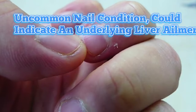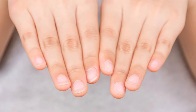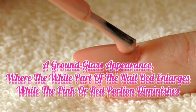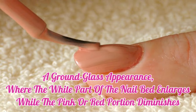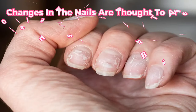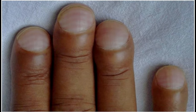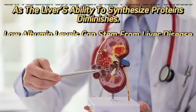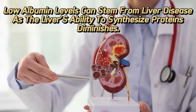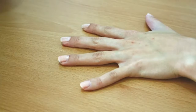Sign 5 of liver disease: Terry's nails. Terry's nails, an uncommon nail condition, could indicate an underlying liver ailment. This symptom manifests as a noticeable change in the appearance of your nails — the nails exhibit a ground glass appearance, where the white part of the nail bed enlarges while the pink or red portion diminishes, creating a distinctive appearance. These changes are thought to arise from issues with blood flow in the nail bed, along with low levels of albumin, a protein vital for maintaining proper fluid balance. Low albumin levels can stem from liver disease, as the liver's ability to synthesize proteins diminishes, affecting the overall health of your nails.